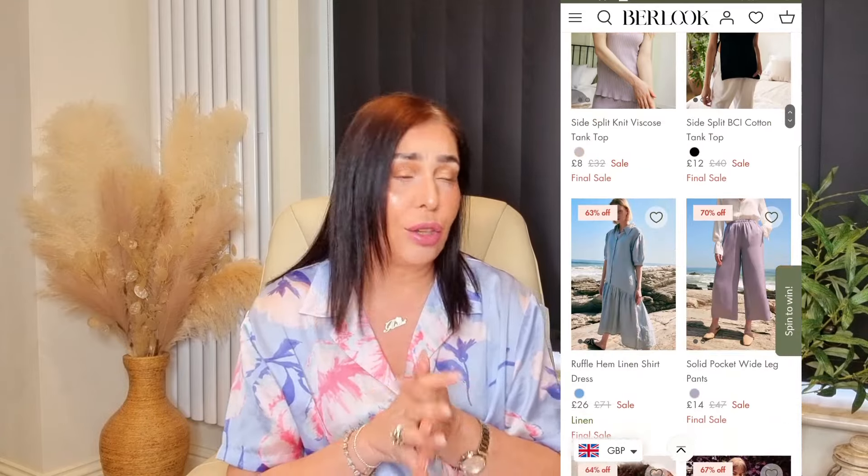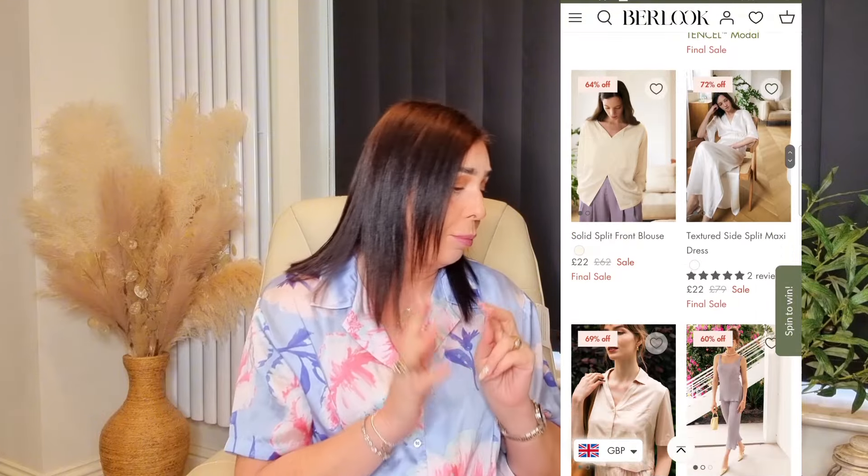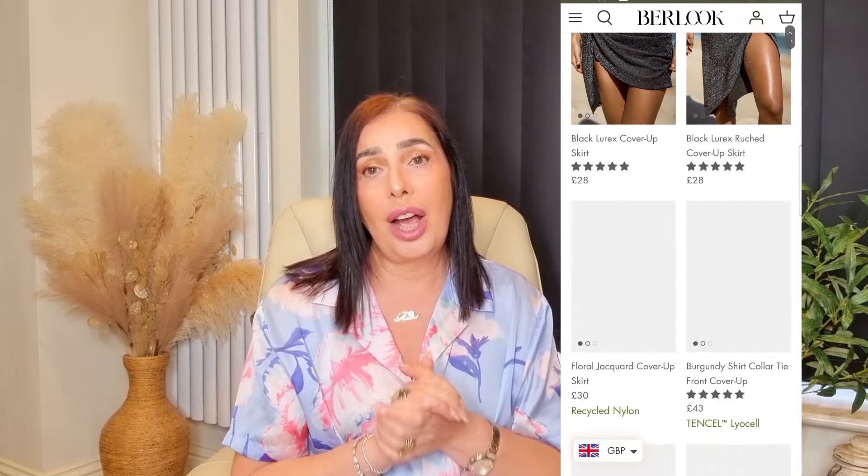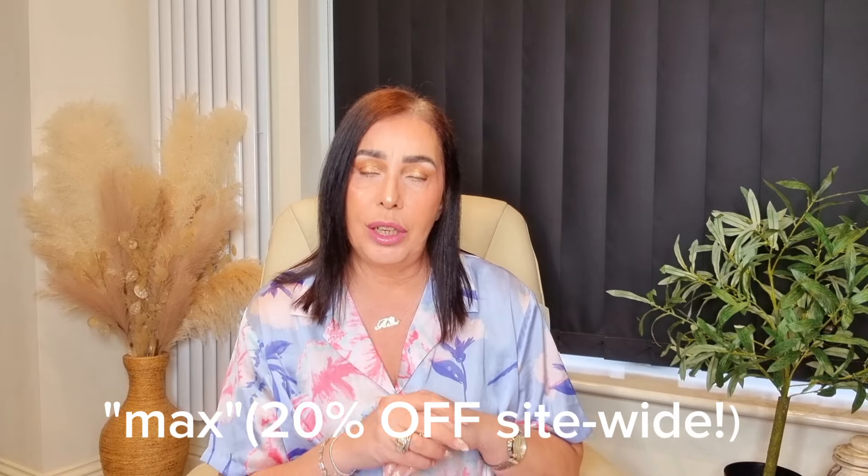I chose some nice bits and I thought I would share them with you today. I've got two bikinis, a swimsuit and two beach cover-ups to share with you, so let's get straight into the try-on. Thank you Berlook for working with me in this video today. I'm genuinely very, very impressed by the quality, the selection, and the price of the stuff on the website. I also have a discount code for you — I do believe it's MAX — make sure you use my discount code to get some money off on the website.